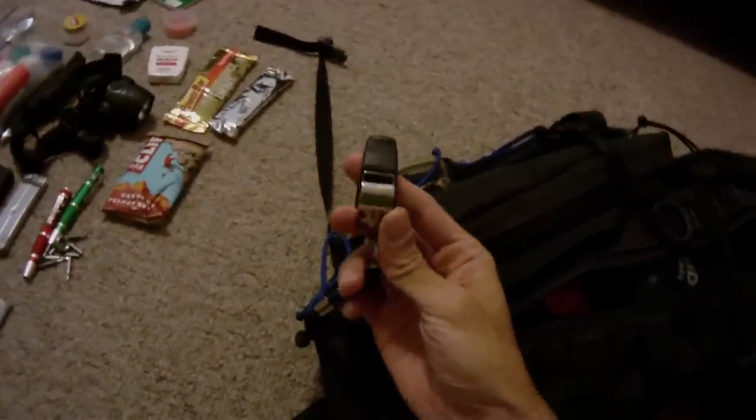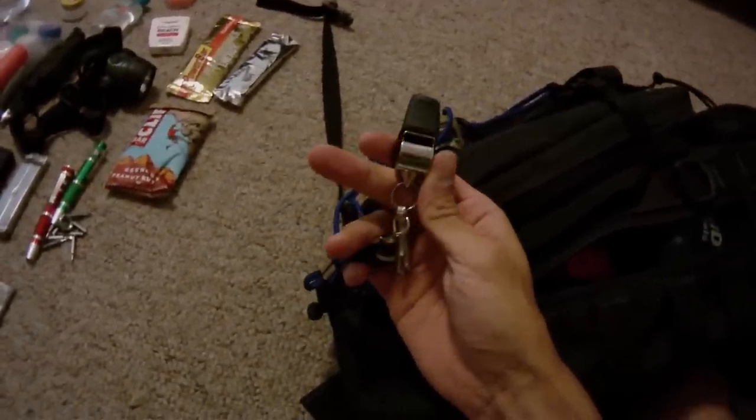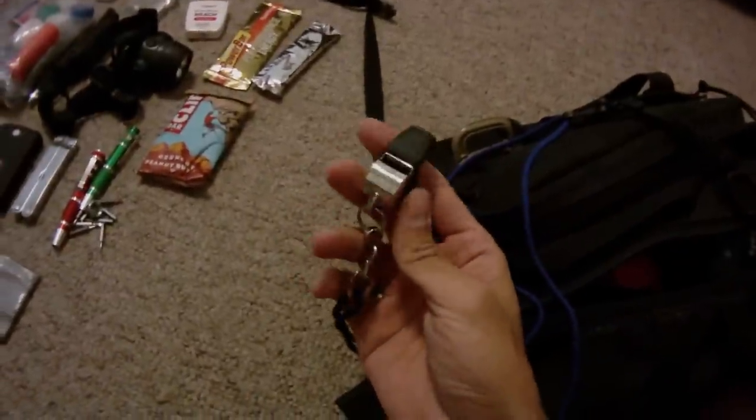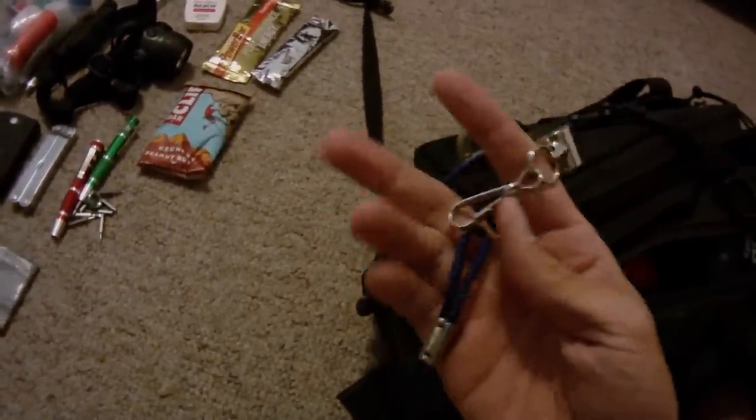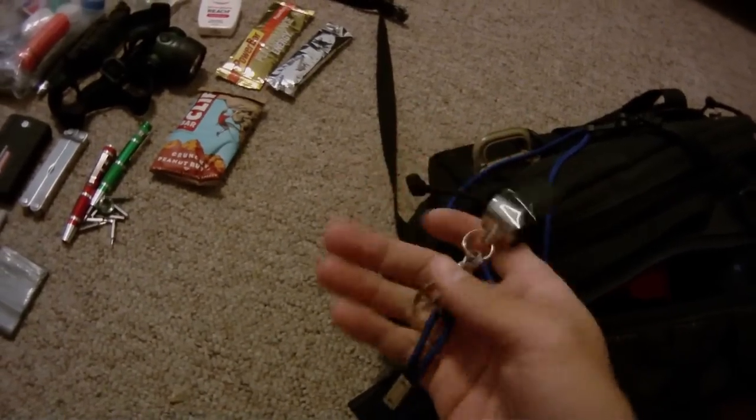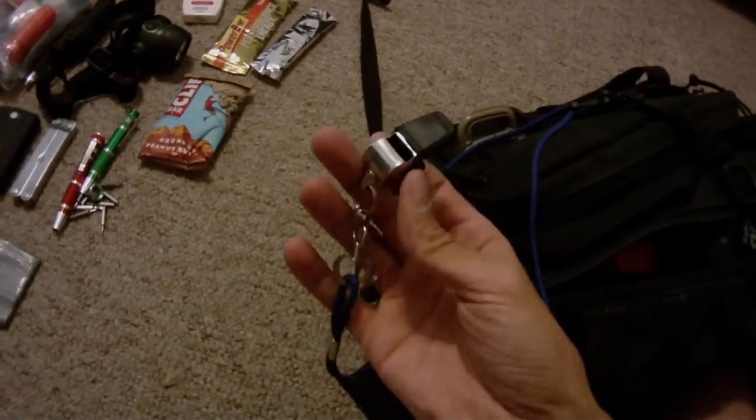Also in here I actually keep a couple of these little lanyards, which a lot of people use for keys. But this one I actually keep for my emergency whistle. I was a football coach — basically kids football — and this was my coach whistle. Since I haven't used it since I stopped coaching, I figured I would just throw it in my bag as my emergency whistle.